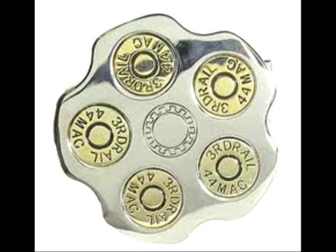So I have this one, which is like a magnum revolver thing. It's nothing too fancy, but I'm wearing it right now.